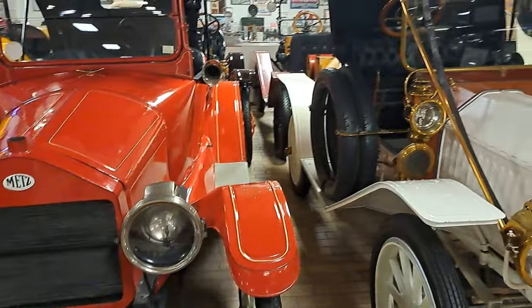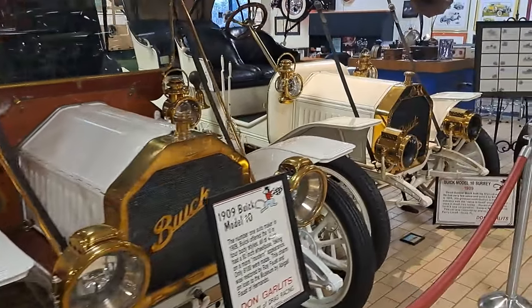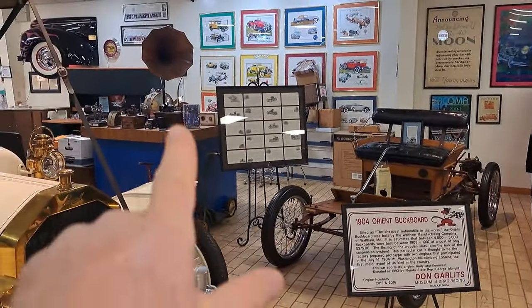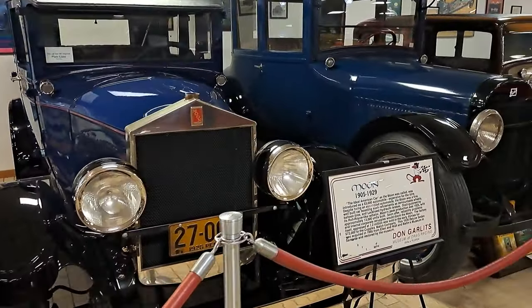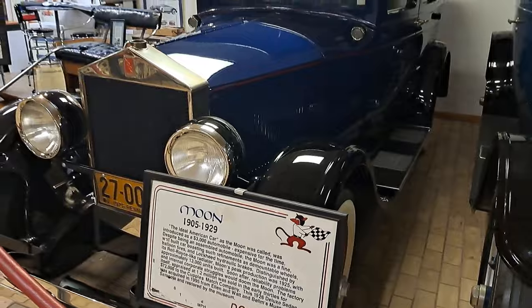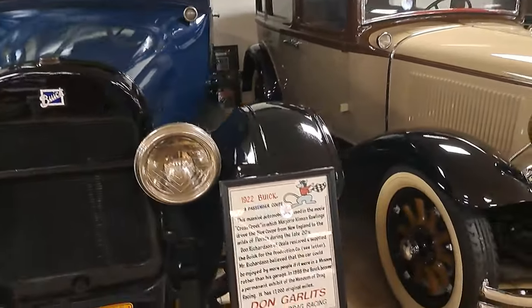Got a couple of early brass cars here — there's some in behind there too. This is a 1909 Buick. Another 09 Buick there. There's an 04 Orient. You can even have a cylinder player phonograph. There's a moon — they have a Rolls Royce looking grill radiator shell. There's a 22 Buick Coupe.